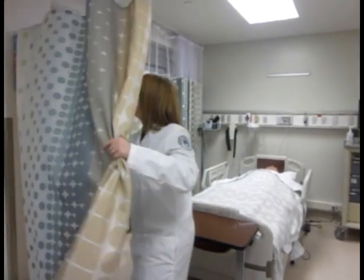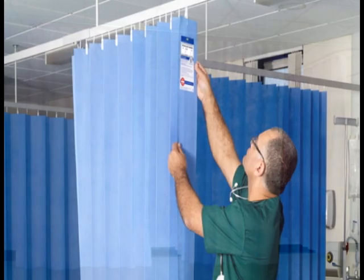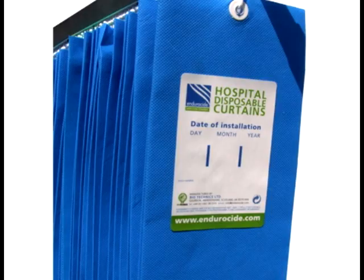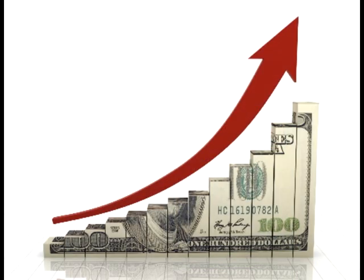There were also several studies of specialized or disposable privacy curtains. CEC, or compound element curtains, showed promise in that they were able to kill off microorganisms long-term, rather than just at the time of cleaning. Disposable biocidal curtains also showed promise against all microorganisms except Clostridium difficile. Sporicidal privacy curtains were effective against all microorganisms including C. difficile, and were also shown to be cost-effective compared to laundering standard privacy curtains.